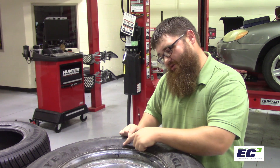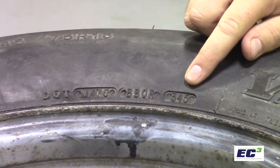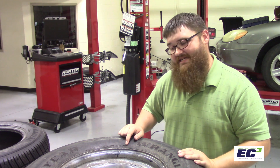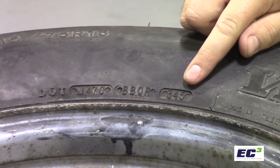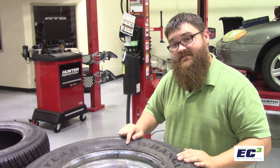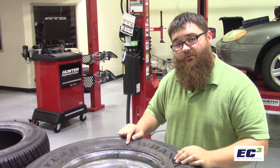The date code on the tire is a really important number. Right here the number is 345, which indicates that this tire was made in the 34th week of 1995. The first two numbers are the week, and the last is the year. If it's a three-digit code, it was made in the 1990s. Anything beyond that has a four-digit code — so 3407 would be the 34th week of 2007.